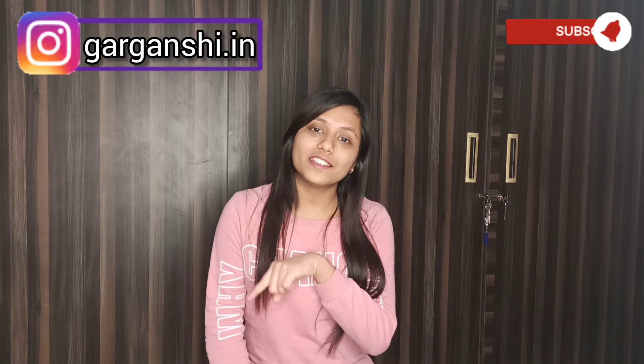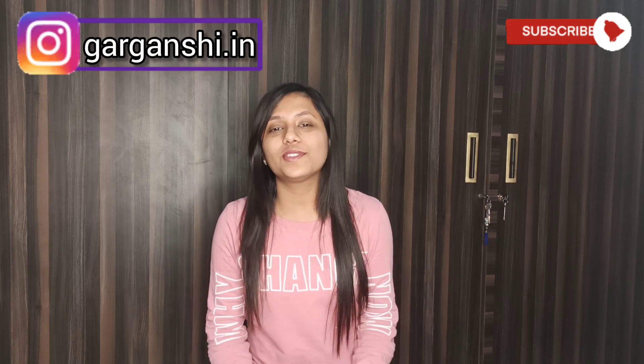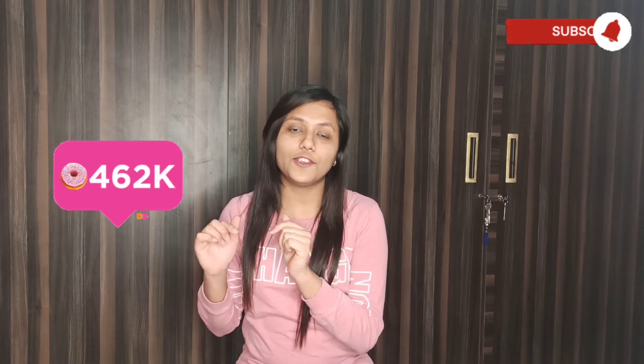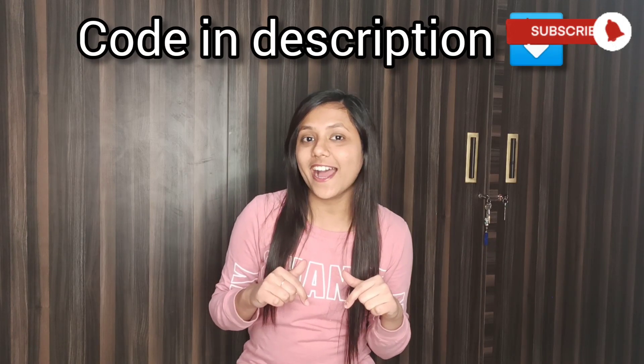Have you seen my shorts? If not, go watch them right away. The link to my Instagram handle is right up here and in the description box as well, so you can follow me there. That's all for today's haul video — make sure you like this video and comment down if you have any questions. You can find the links to all the items in the description box below. Thanks for watching, bye bye!